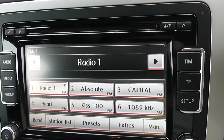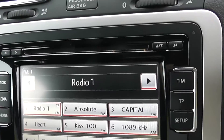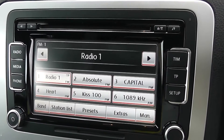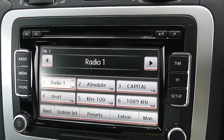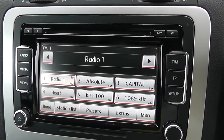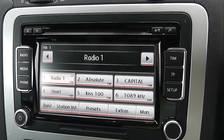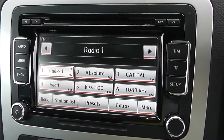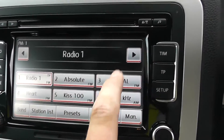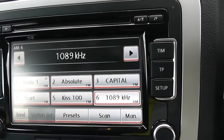Onto your centre console — you have your CD and radio display. This vehicle is also equipped with Bluetooth technology to allow you to make phone calls safely. Additionally, you may wish to stream your media from Bluetooth-compatible devices straight to the vehicle without the need for any wires. This is also a touchscreen interface to scroll through various options.